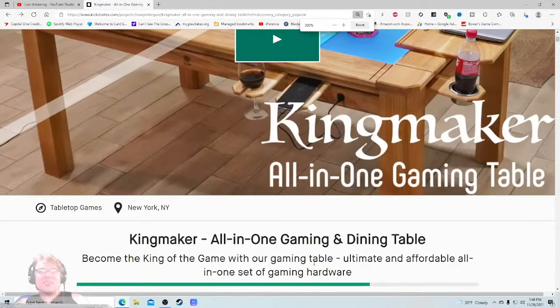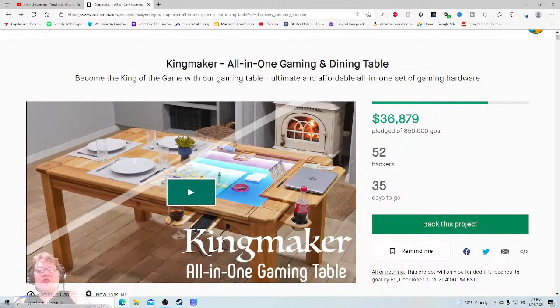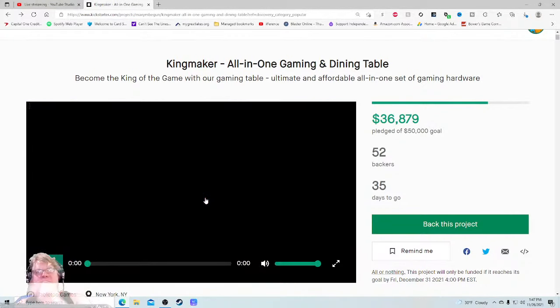Back to regular — all-in-one set of gaming hardware. 52 backers so far. It's a table, it's gonna be expensive as always. When I go into the video I'm thinking three things: do I want it, can I do it, how much is it? Let's go.